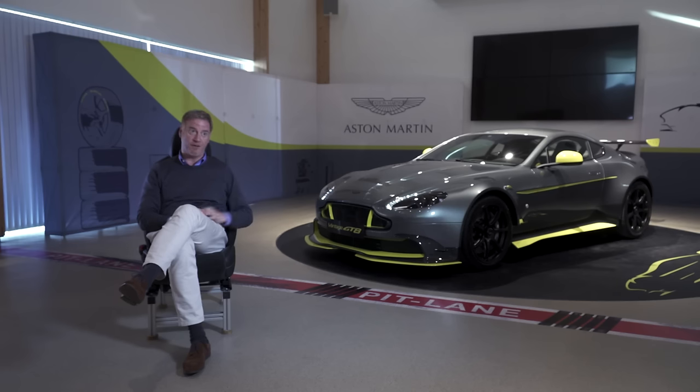There's only going to be 150 of them. They're very limited, and so far we're seeing a great response in terms of customers wanting to show the true spirit of what the Vantage GT8 is all about.